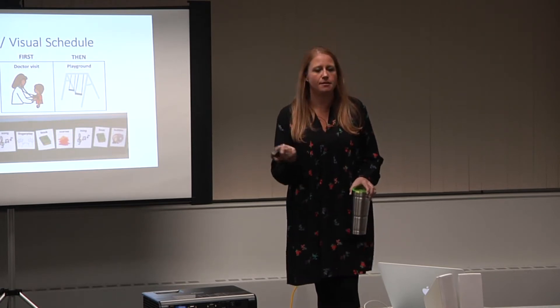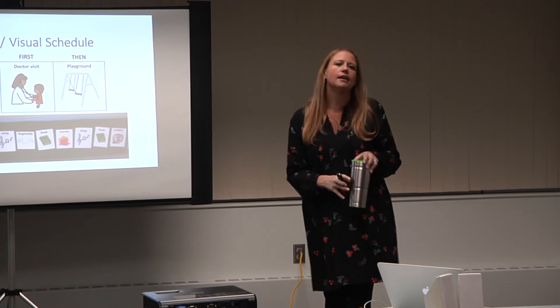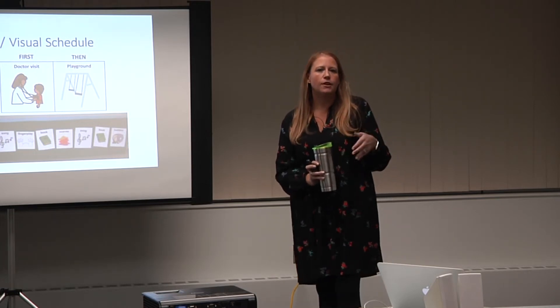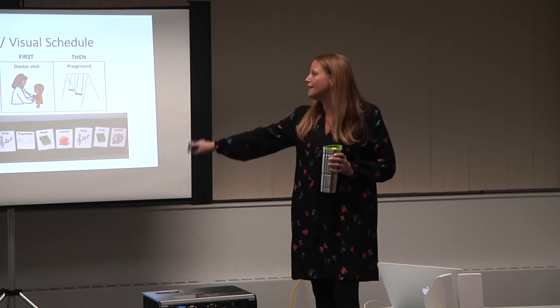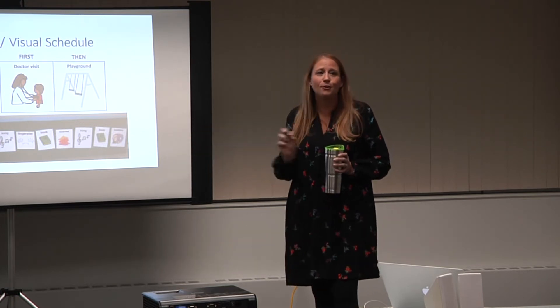I've got some great apps in your slides further down that show you how you could create these things too. And it doesn't have to be laminated — you could literally do it on a whiteboard.